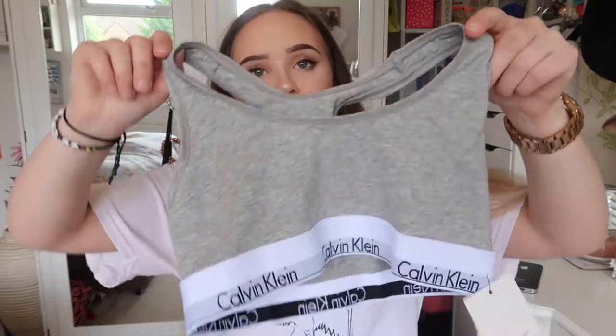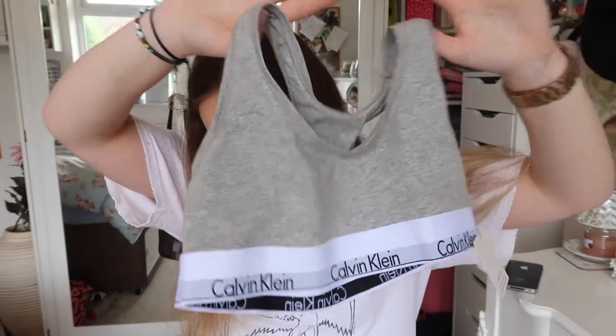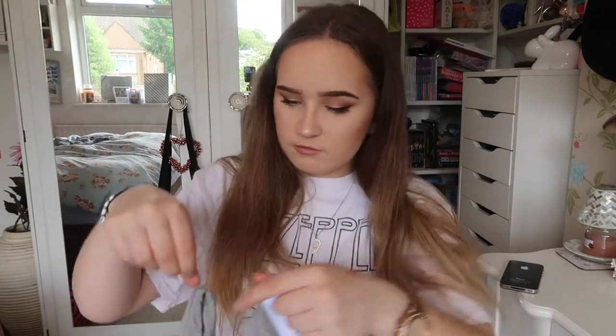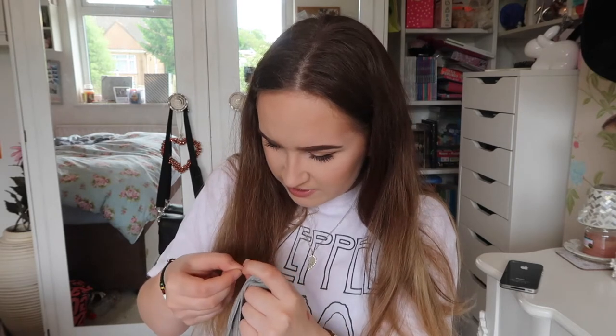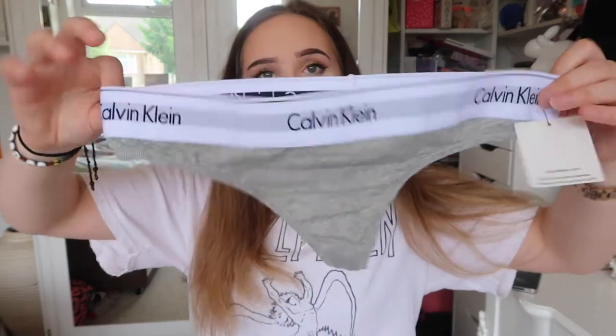And then this is something that I literally just got in today and it's this Calvin Klein bralette and just the matching thong.